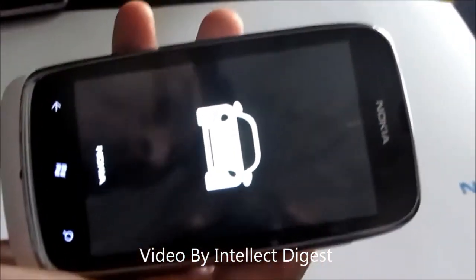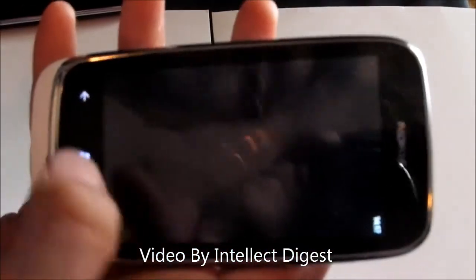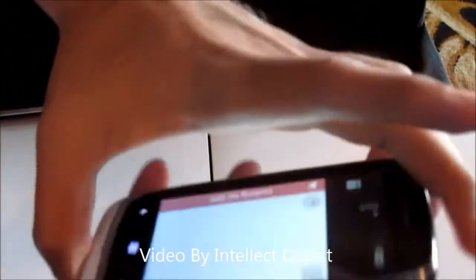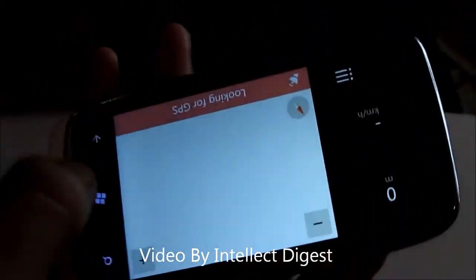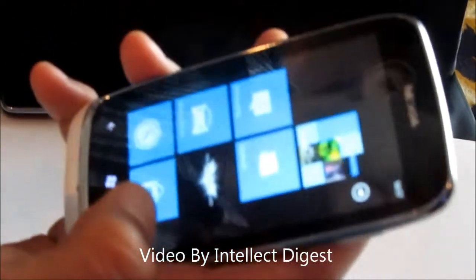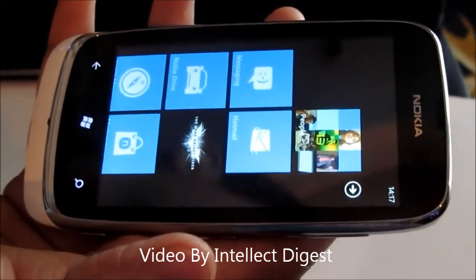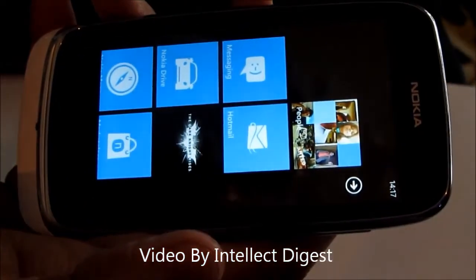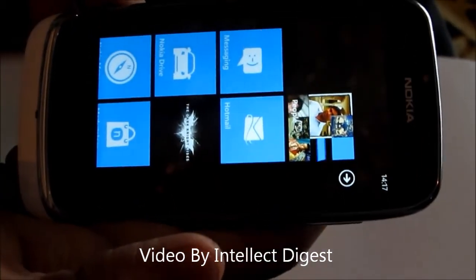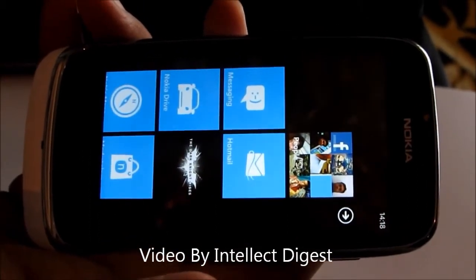The four key features of this phone are Nokia Music, Nokia Maps, Mix Radio, and the navigation it supports. Apart from these, it has all the functionalities of Windows Phone 7 — it runs on Windows Phone 7.5, which will be upgraded to 7.8, giving you the user interface of Windows Phone 8. However, some hardware-dependent functionalities of Windows Phone 8 will never be rolled out to the Windows Phone 7 series, which includes the Nokia Lumia 610, 710, and 800.